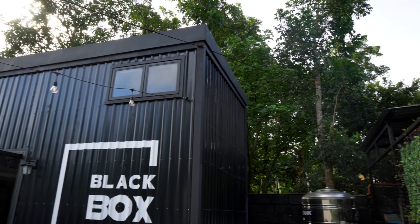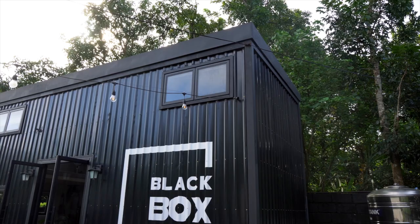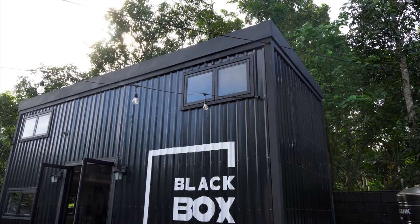Hey guys, I'm Lea and just like many of us living in the city, my husband and I just want to escape every now and then. So we started looking for tiny homes and tiny getaways that are just a few hours away from Metro Manila. In this one, let's take a look at a container tiny house in Cavite.